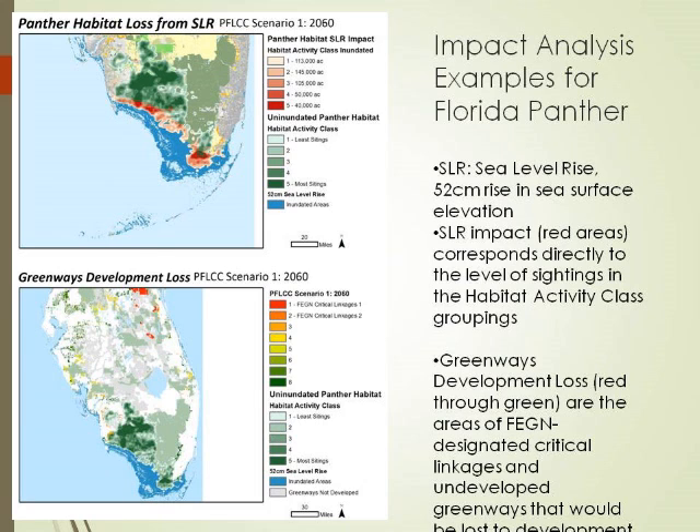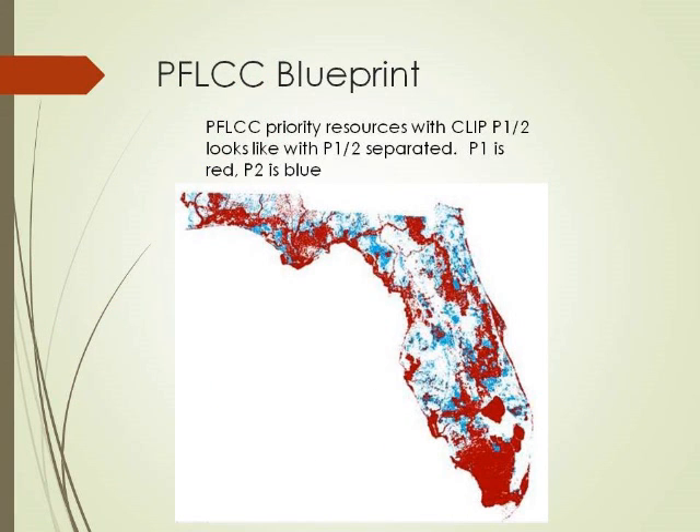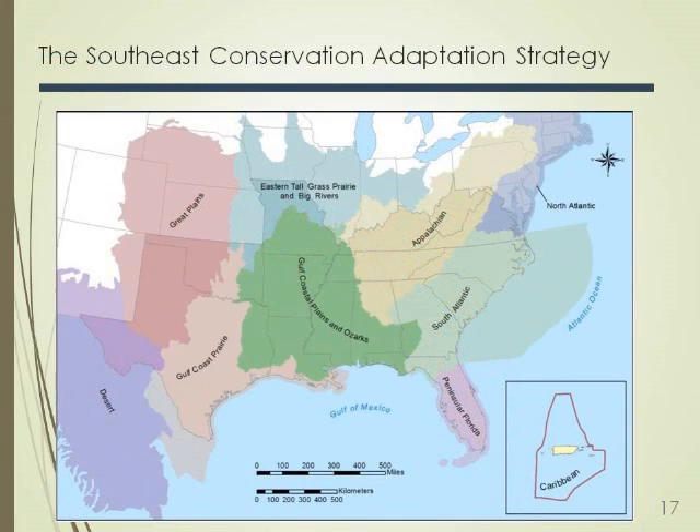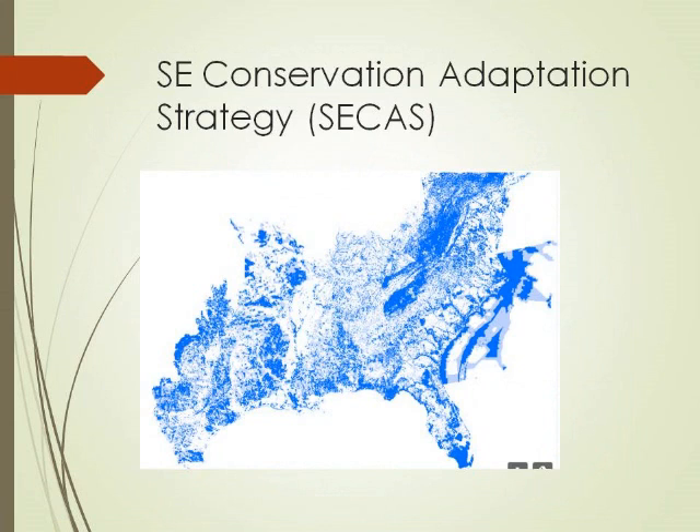Any refuge in the United States — new or existing — with land acquisition programs all has to go through this process. The Service has over 560 refuges. Ultimately, landscape conservation design will yield a blueprint. All the LCCs in the southeast are currently taking those blueprints and stitching them together into one big plan called the Southeastern Conservation Adaptation Strategy. That blueprint will be rolled out in October to the Southeast Association of Fish and Wildlife Agencies, who will hopefully use it to guide conservation across all 16 states — because species and habitats don't understand state lines.